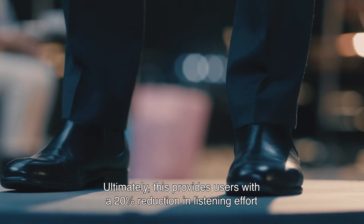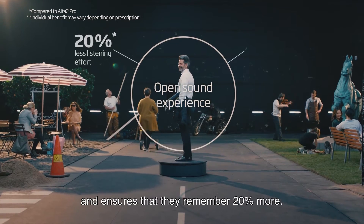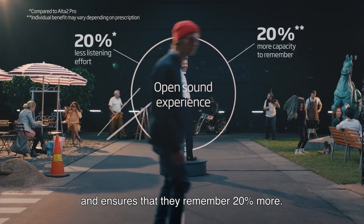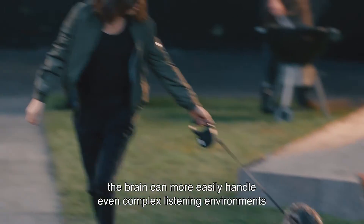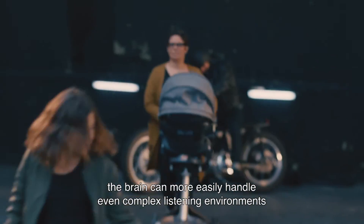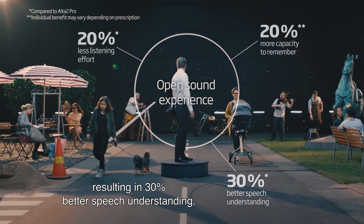Ultimately, this provides users with a 20% reduction in listening effort and ensures that they remember 20% more. And because sounds are balanced and noise removed so quickly, the brain can more easily handle even complex listening environments, resulting in 30% better speech understanding.